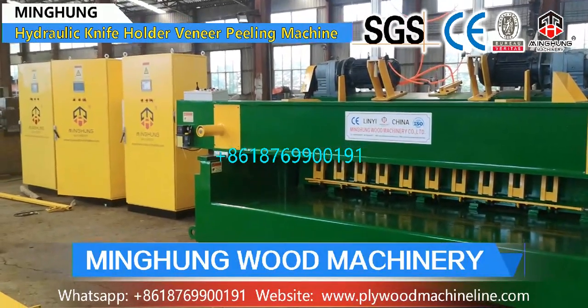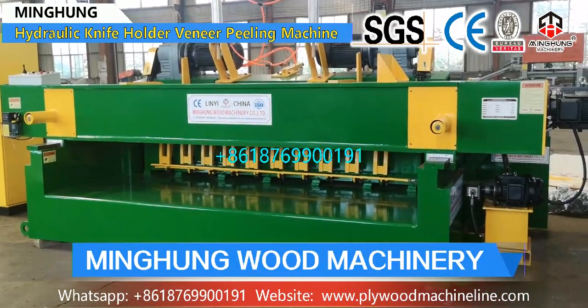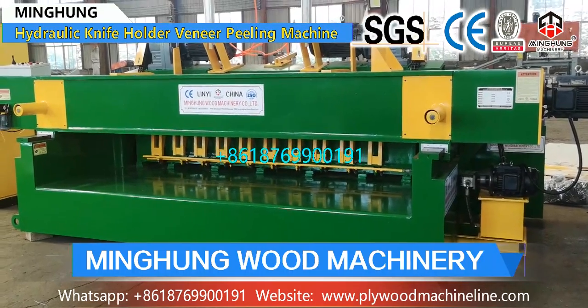Our product 8-feet veneer production line includes an 8-feet log debarker, 8-feet wood peeling machine, log conveyor, and 8-feet vacuum veneer stacker.